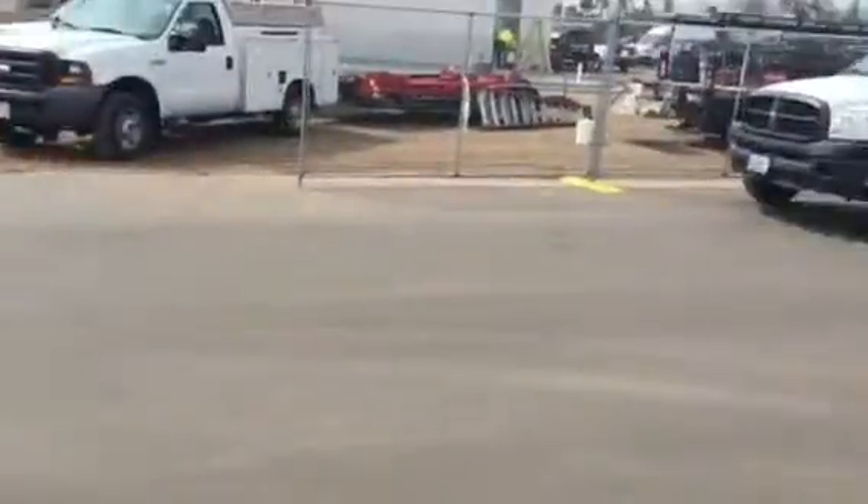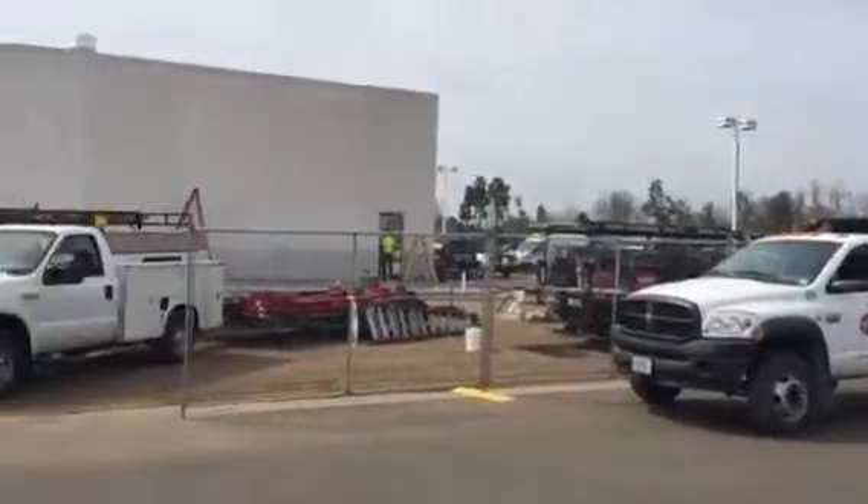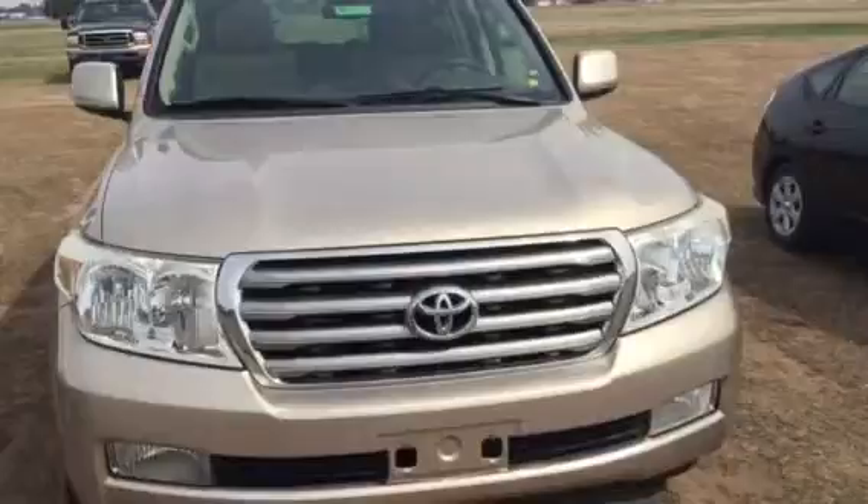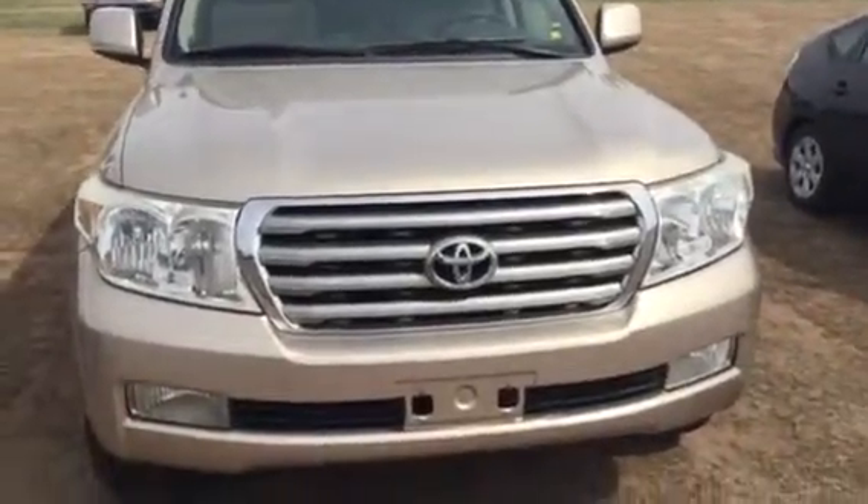We're building a brand new building here so it's kind of fun — hence the construction noises. And as you can tell it's probably in the mid 70s here, so I'm sorry to rub it in.